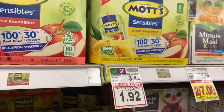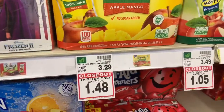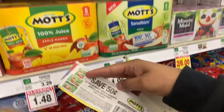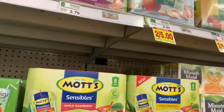They also have some that's $1.92, some that's $1.05, and some that's $1.48. This 50 cent coupon when you buy two can be applied to any of these, so of course we're going to get the cheapest ones.